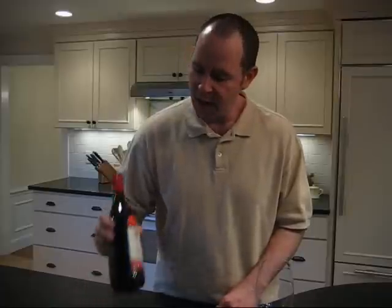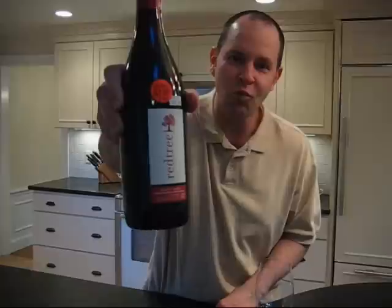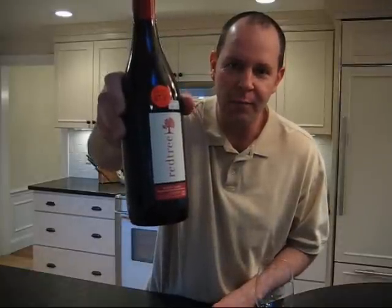Hello everybody, this is Bob Dwyer from the Wellesley Wine Press, here today with a live tasting of a wine that is going to be talked about quite a bit in the next few months I predict: the 2008 Red Tree California Pinot Noir.